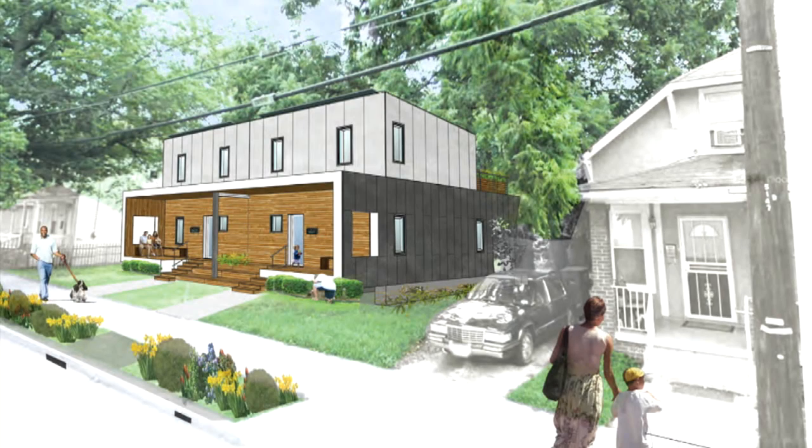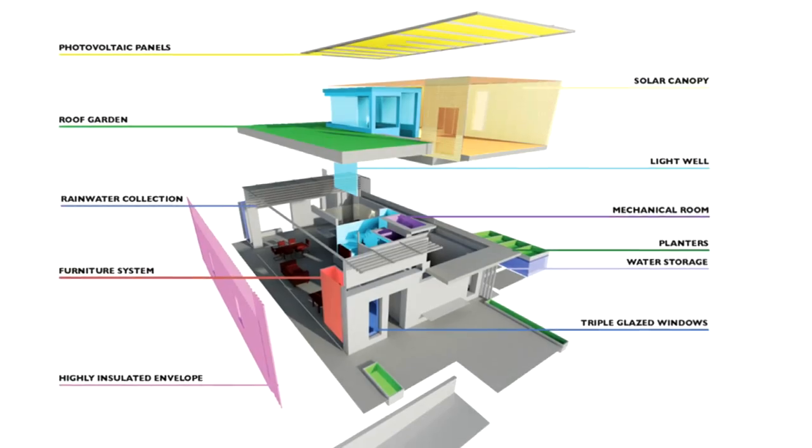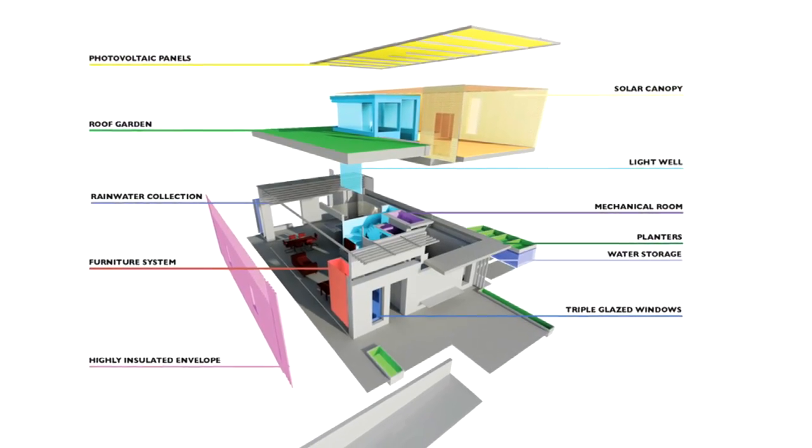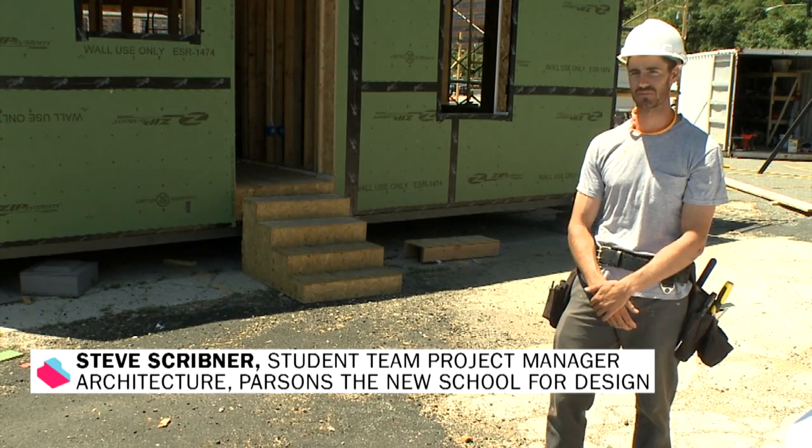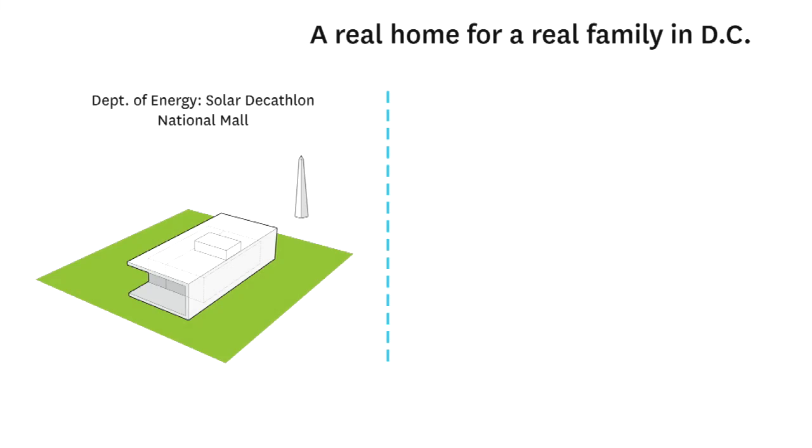One of the main goals of this project is to have a zero energy balance, and that means that we're producing the exact amount of energy that we're consuming. Obviously it's not going to be exact — we want to get as close to zero as we can. The most exciting thing is our relationship with Habitat for Humanity, and that it's going to be a real family and a real site as soon as the competition is over.